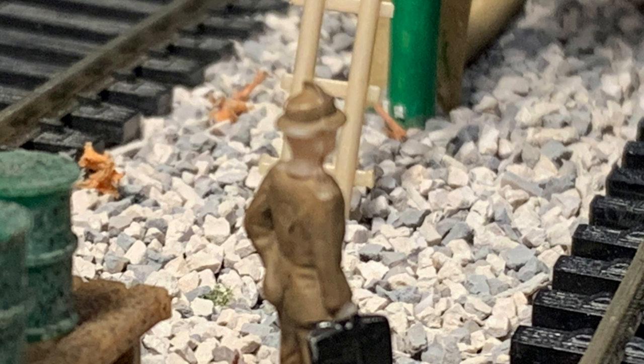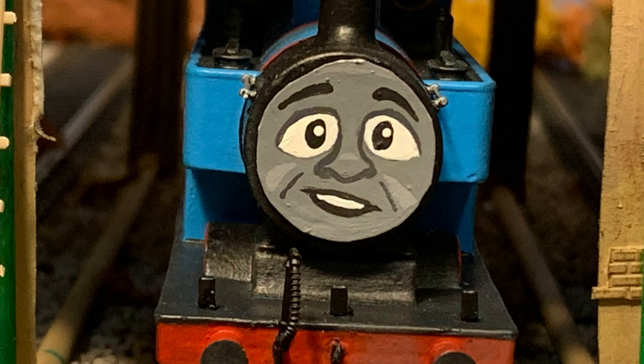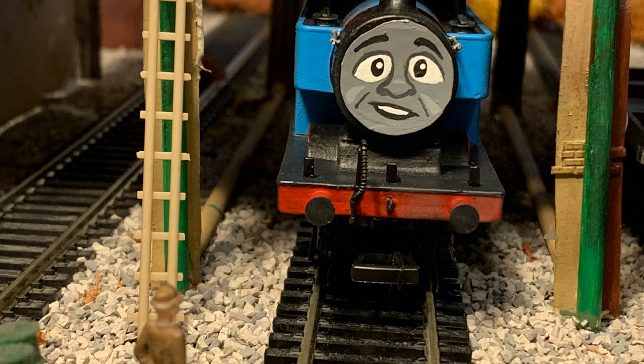Sodor really likes their unique engines. You're telling me — a Class 28 mobile? A Prototype A1? I couldn't even tell you what Percy is.